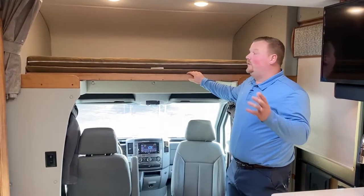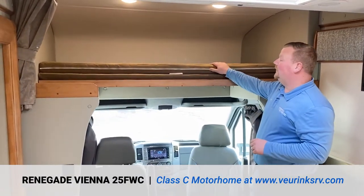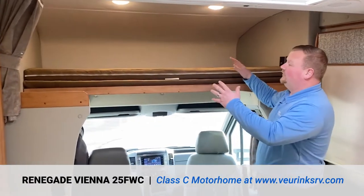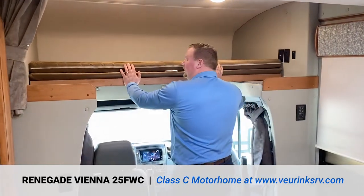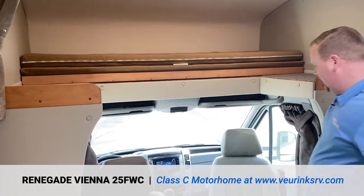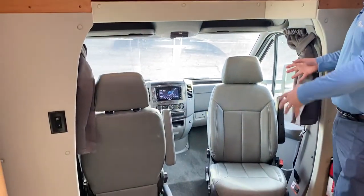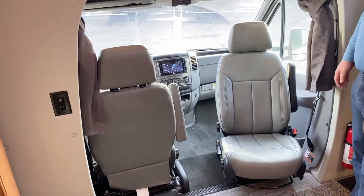New for 2020 is the cab over bunk — the 'C' in the floor plan stands for cab over. They redesigned the front cap this year to allow that. If you're not using the bunk and want to travel with more space, it slides right out of the way. Both the passenger and driver seats spin around so when you're parked you can use them as extra seating.